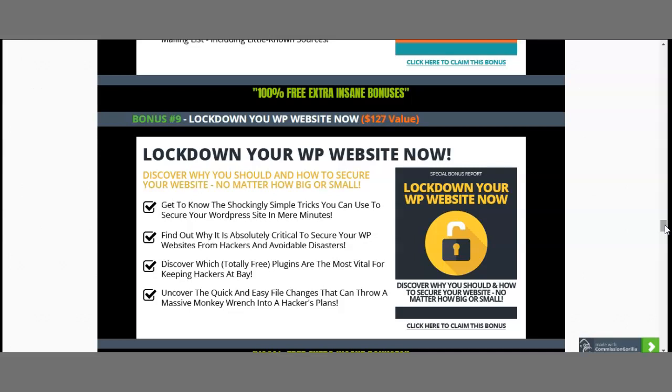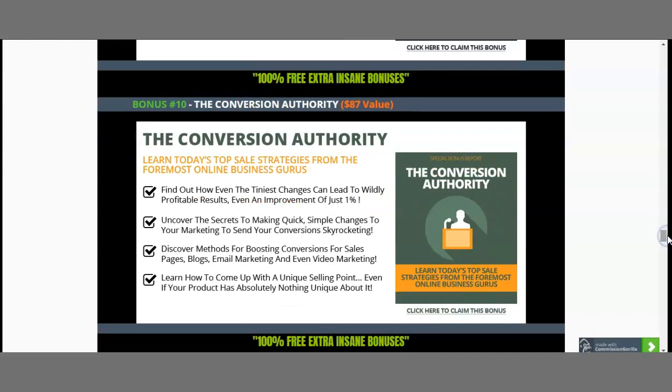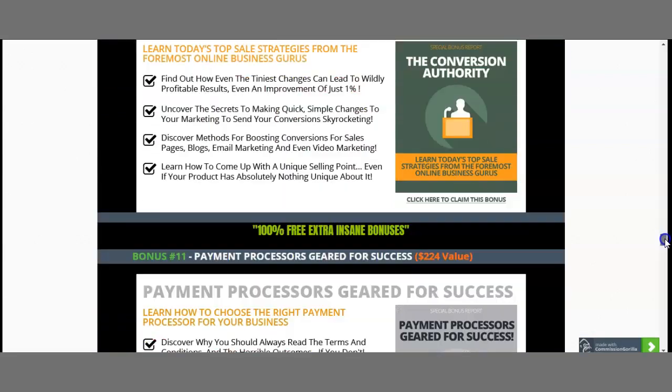When it comes to WordPress or any website, you want to make sure it's rock solid — no way for somebody to install code or a virus and access your data. Therefore I've included Lock Down Your WP Website Now, so you understand the security measures to take to keep your site totally safe. Discover which totally free plugins are the best for keeping hackers far away from your site. Next, I've also included the Conversion Authority, which shows how even the tiniest changes — even an improvement of just 0.01% — can lead to widely profitable results. This is worth $87.